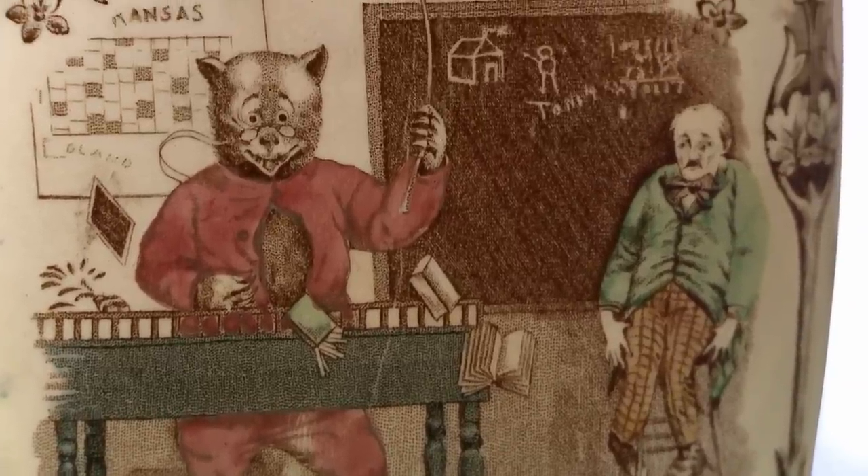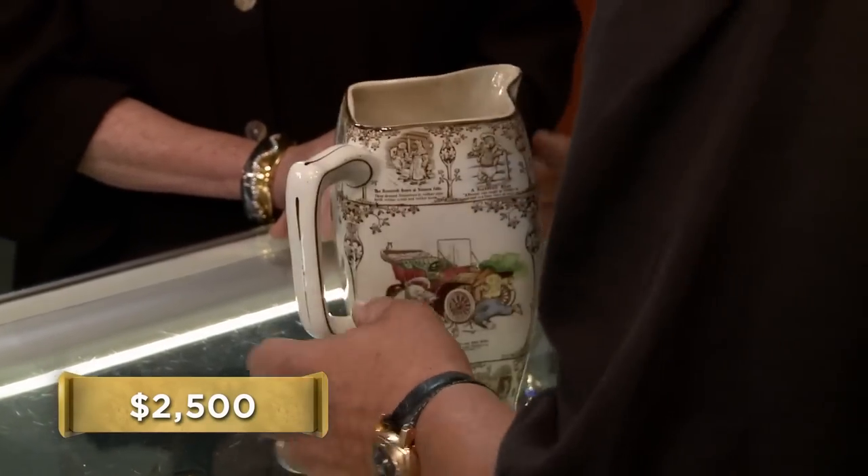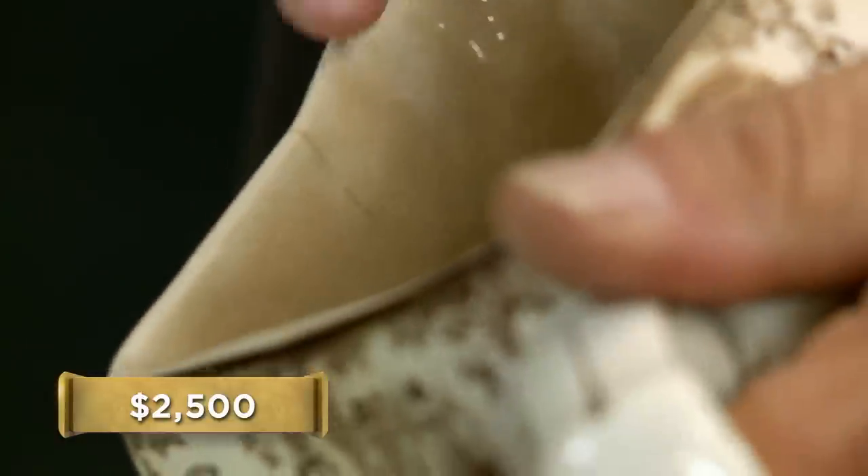How much were you looking to get out of it? I've actually seen one sell at another antique show for $4,000. I paid $2,500 for it, and that's what I want. The most I've seen these go for is right around $2,000. It's always condition. It is in good shape — there's a little bit of crazing, but it's barely noticeable.